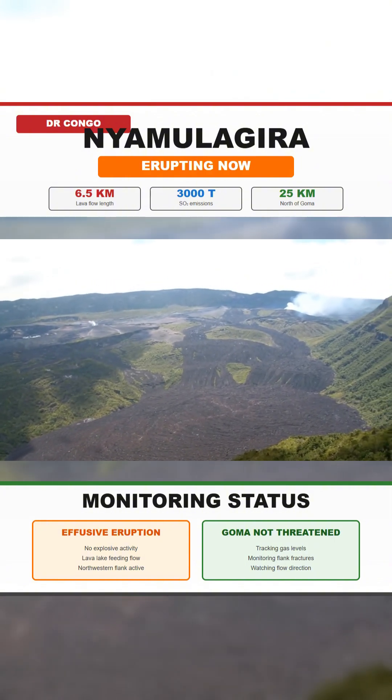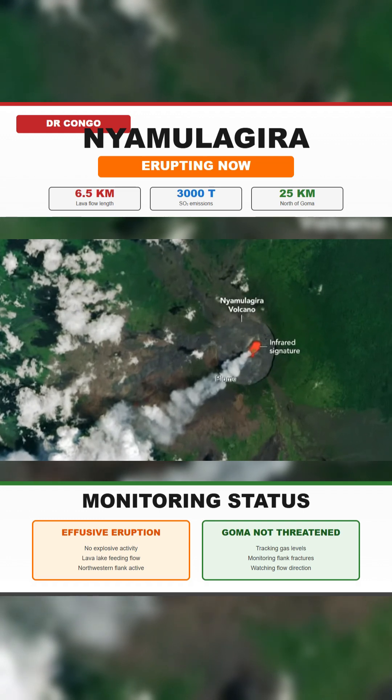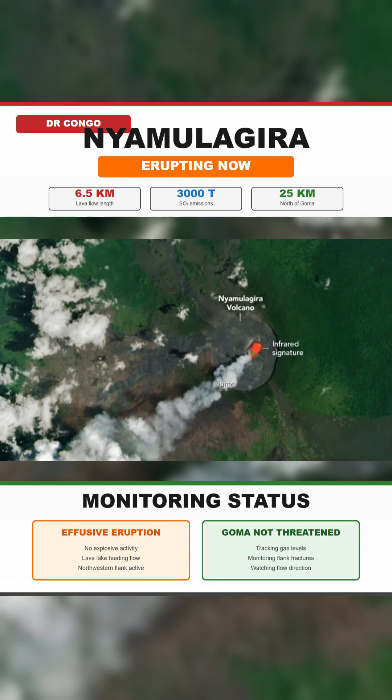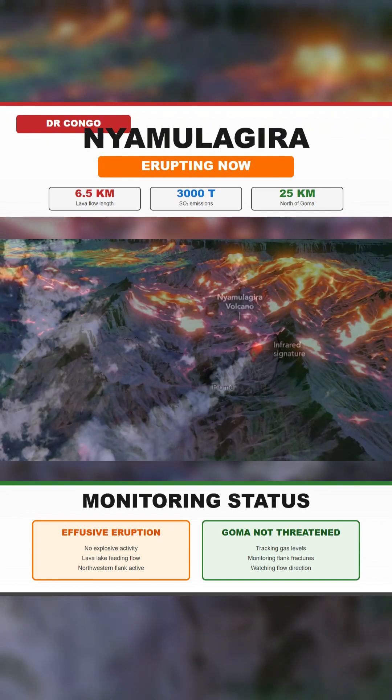This week, satellite data confirmed new lava overflowing the northern rim of Nyamulagira's summit caldera. The flow has already traveled more than 6.5 kilometers down the northwestern flank.